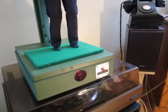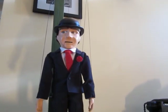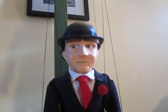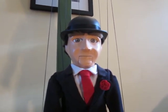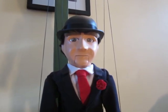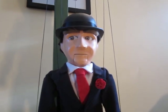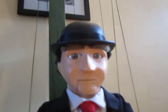Down here we have a button which makes him talk. When he speaks he randomly moves his eyes and opens and closes his mouth. Down here the little red window is actually the distance sensor which I use to make him react if anyone gets too close.